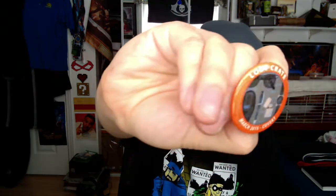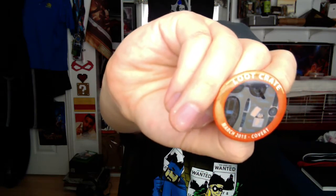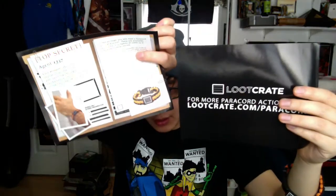Next, we got the button for this month — again, Covert March — and we got all the spy gear on that little pin right there. That's pretty awesome. I'm going to add it to my Loot Crate pin collection. Next up, I don't know why there are two of them in there, but it was a paracord bracelet. Basically just a little doodad dealio on it — just instructions on how to unwrap it and use it and all that good stuff.